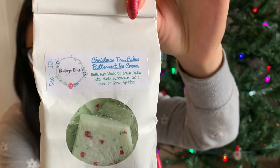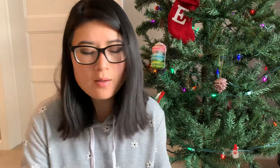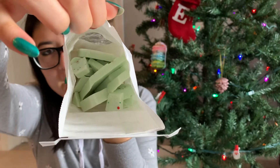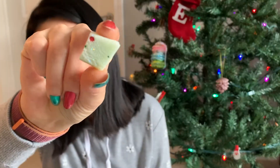This next item is the shatter, in a bakery bag. This is Christmas Tree Cakes Buttermilk Ice Cream — buttermilk vanilla ice cream, yellow cake, vanilla buttercream, and a touch of green sprinkles. It was poured December 7th. Oh, that's really beautiful. Definitely heavy on the bakery, but you do get a little buttermilk lightly. You can see the shatter pieces inside — I appreciate that some pieces are really tiny, because sometimes the shatter is so big I need to break it anyway.